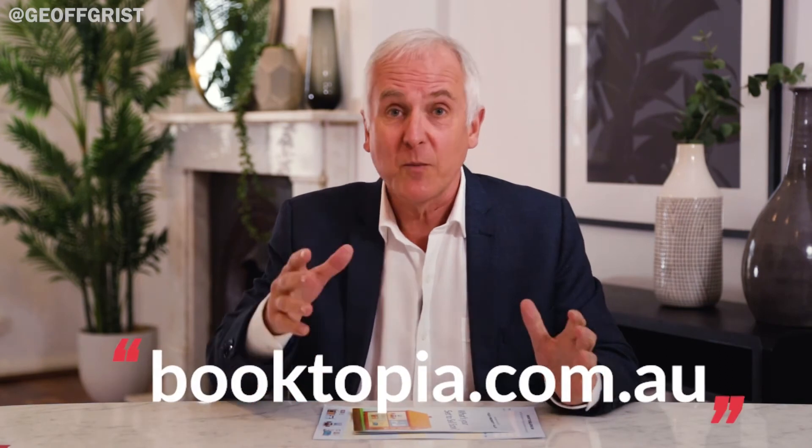Or you can buy my book, Journey to Sold. It's all in there and you can get that through booktopia.com.au — they'll deliver to you, so that'll make you smile.